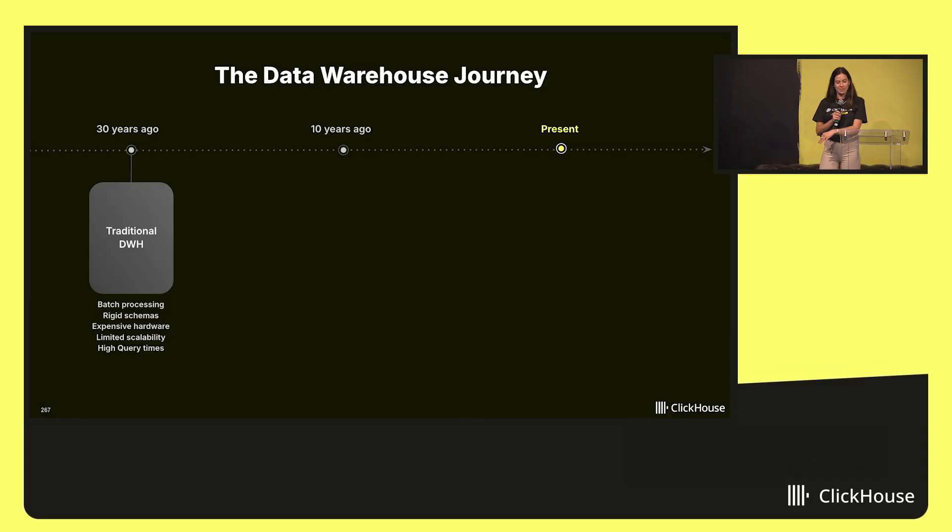Let's take a little bit of a step back to where the data warehouse started. About 30 years ago, traditional data warehouses were built for batch processing — think nightly ETL jobs, rigid schemas, expensive hardware, and query times that could really span from minutes to even hours.